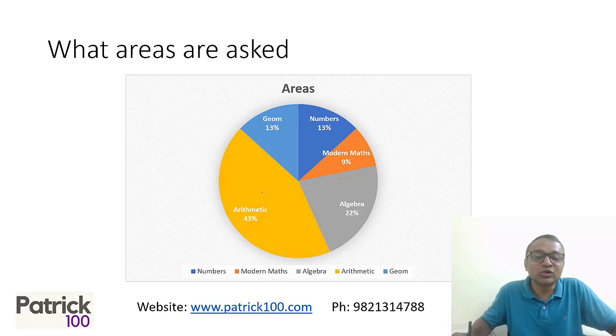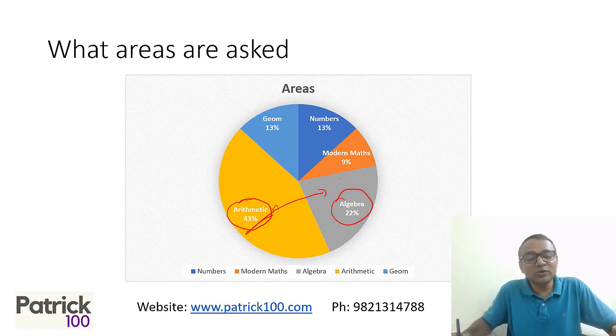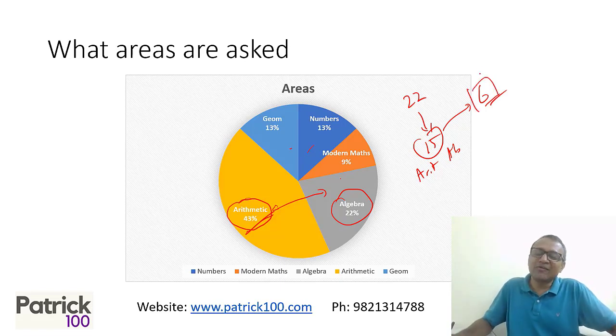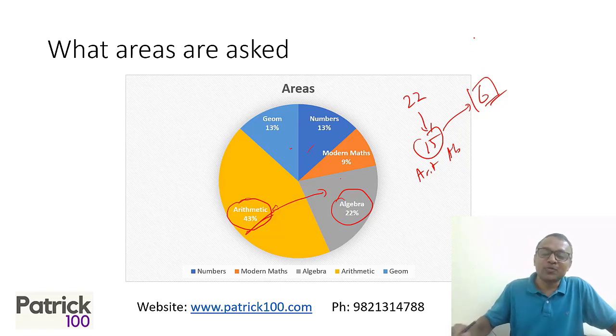If you look at the examination in the last few years, the most important topic has been arithmetic — 43 percent of the paper has been arithmetic. Next comes algebra at 22 percent. Technically, if I focus on these two areas, which together form around 65 percent of the paper, it should be sufficient. These two sections form around 14 to 15 questions of the examination. Out of 20 to 22 questions, around 15 are arithmetic and algebra. If I'm able to get around 6 correct from those 15, you should easily cross 90 percentile, and 7 will give you a 95 percentile.